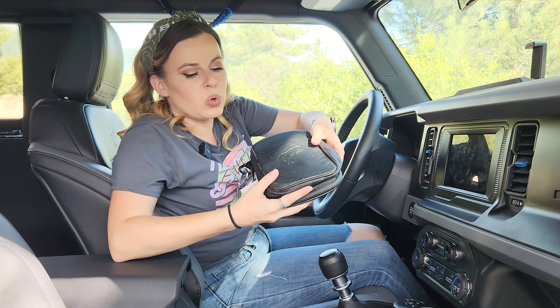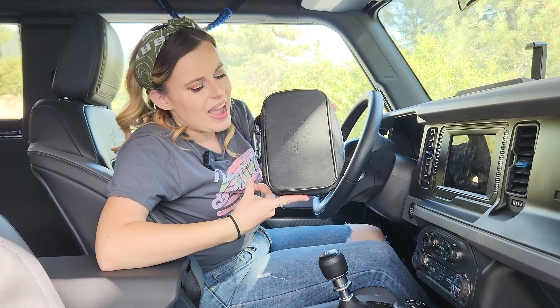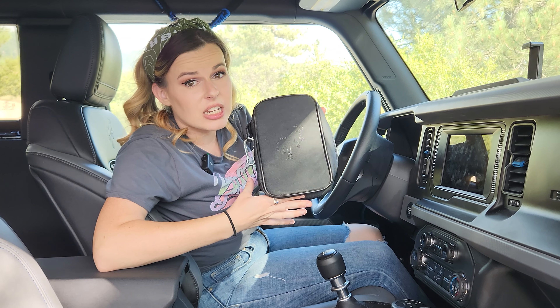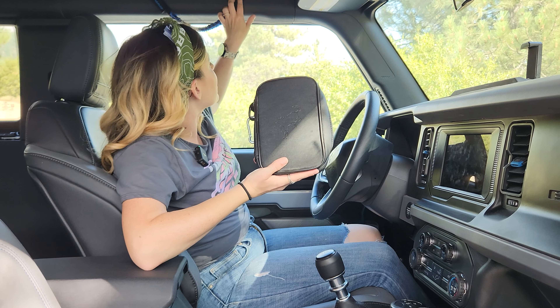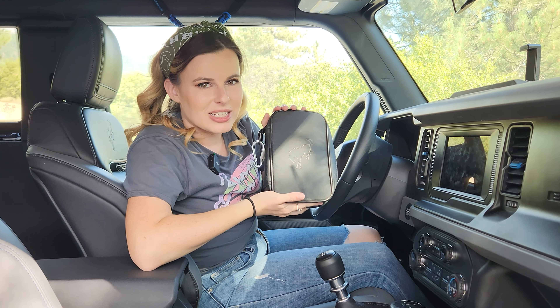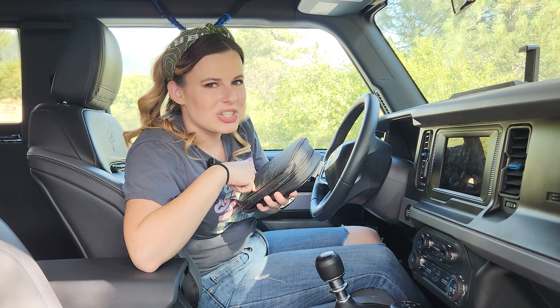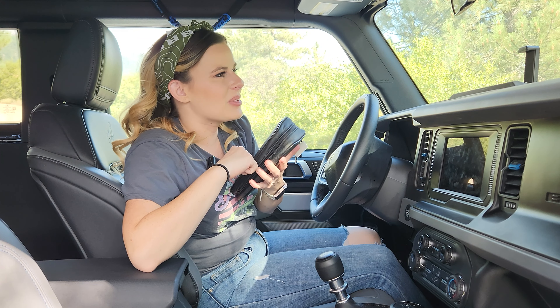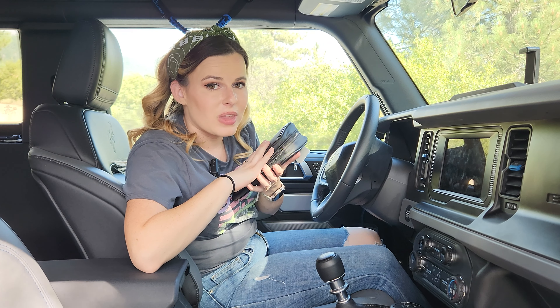One thing I didn't know I'd get until I did was the Bronco toolkit, which comes in your glove compartment. It has all the tools you'll actually need to take off your top and accessorize your vehicle. The tools themselves say 'Bronco' on them, which seems silly, but it's something special to my specific vehicle and I love it.